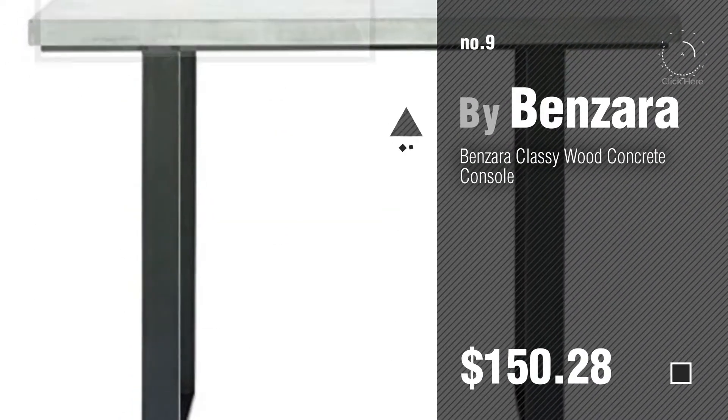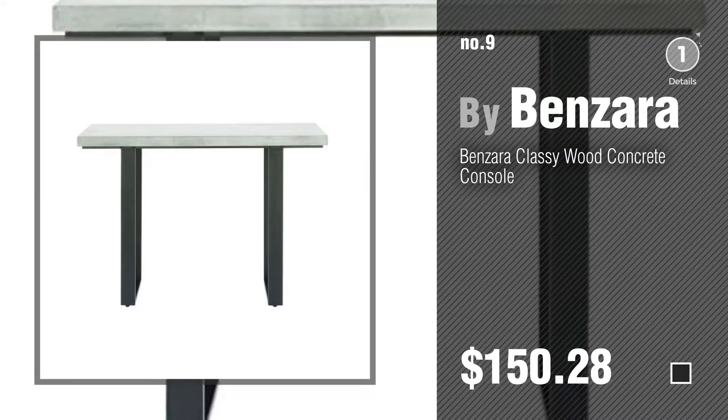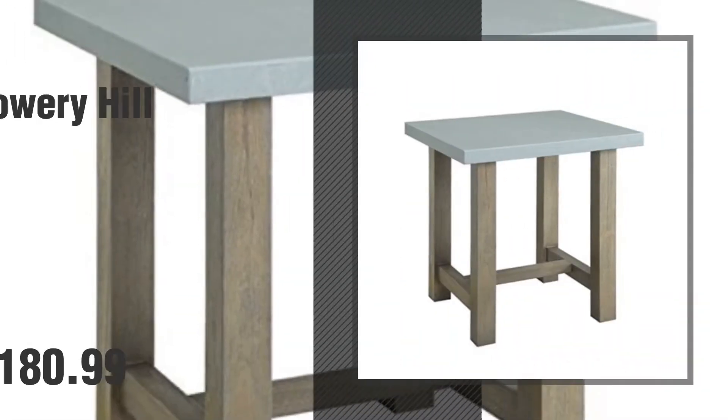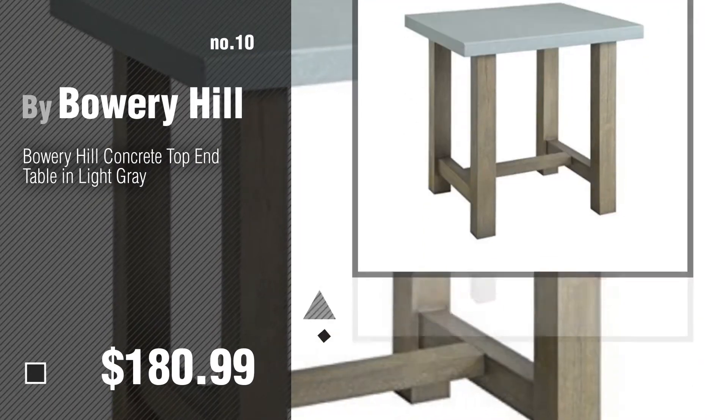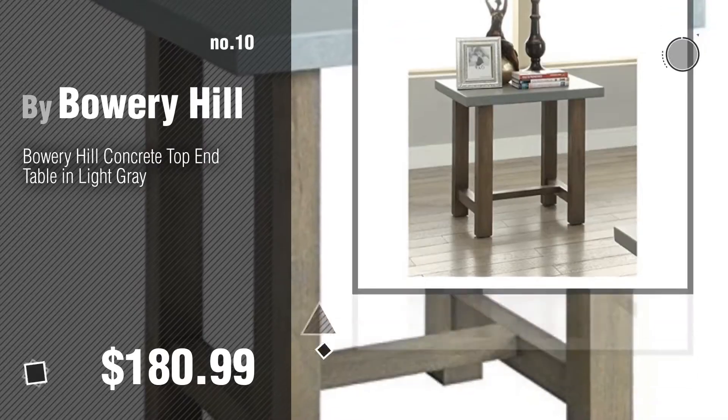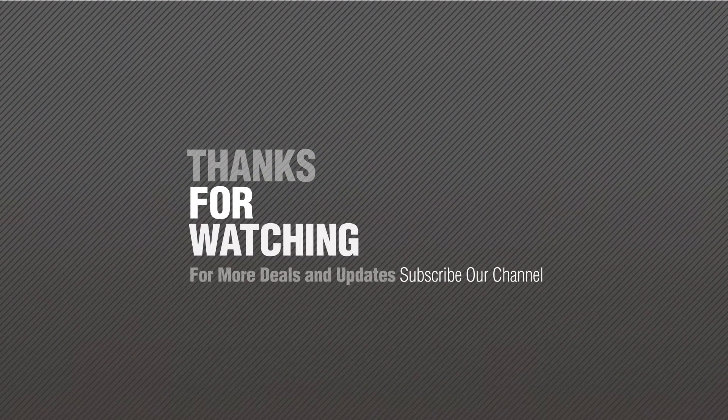Discover more concrete top end tables ideas and items to explore — click the circle. Number 10, by Bowery Hill. Stay subscribed to our channel.